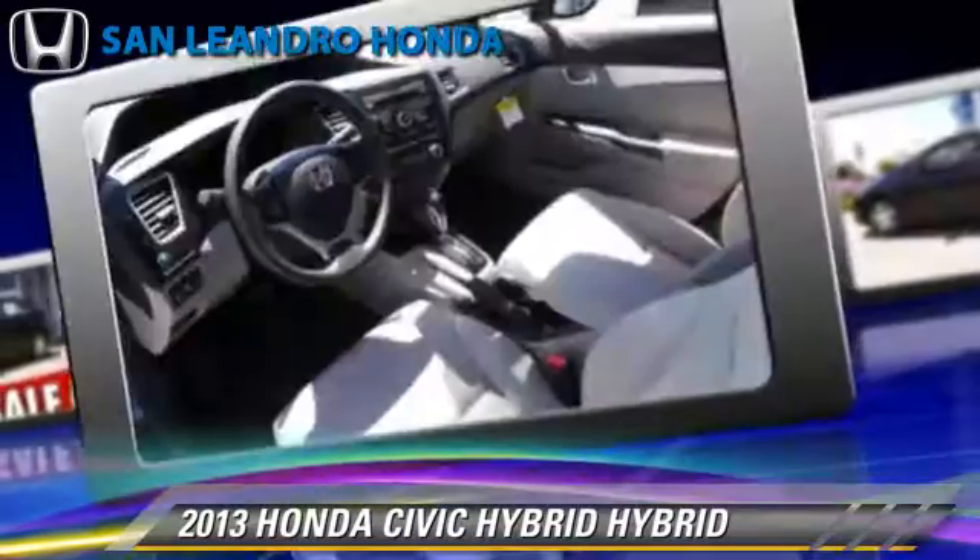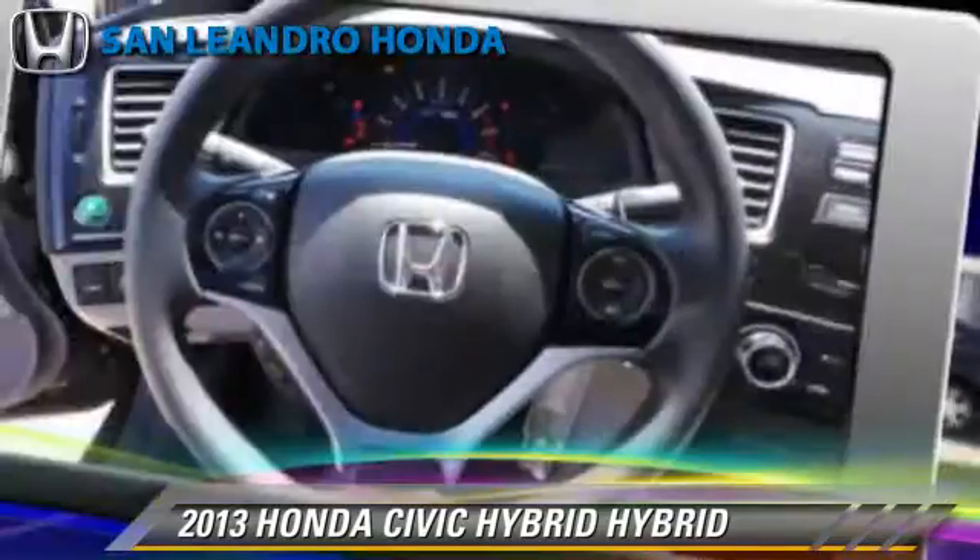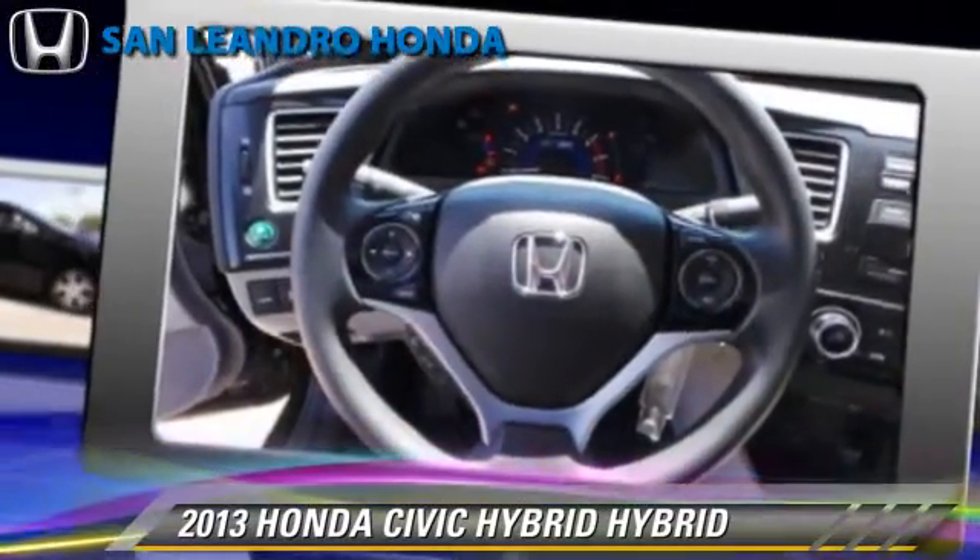a CD player, and rear spoiler. Safety features include traction control, stability control, and ABS.